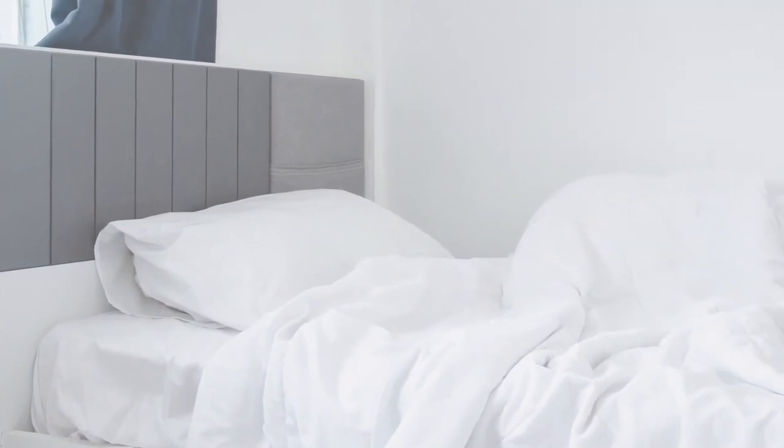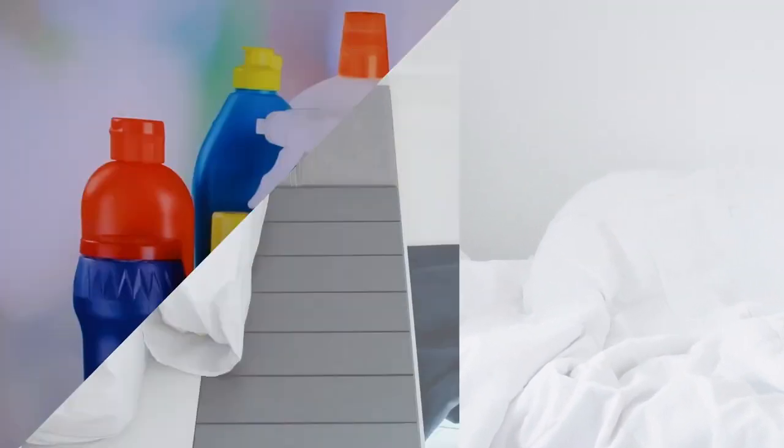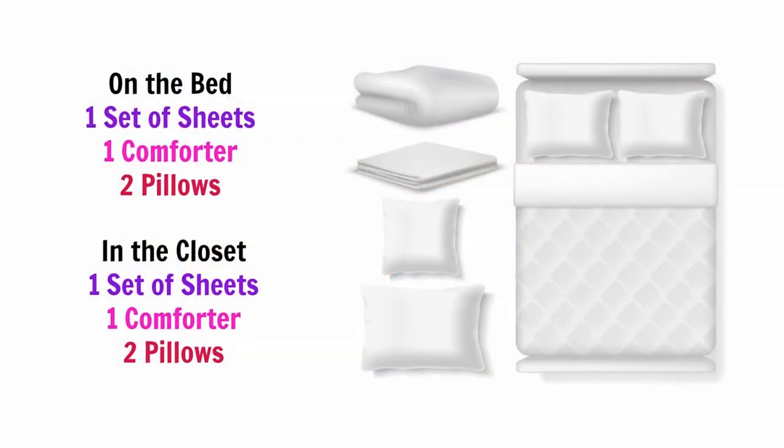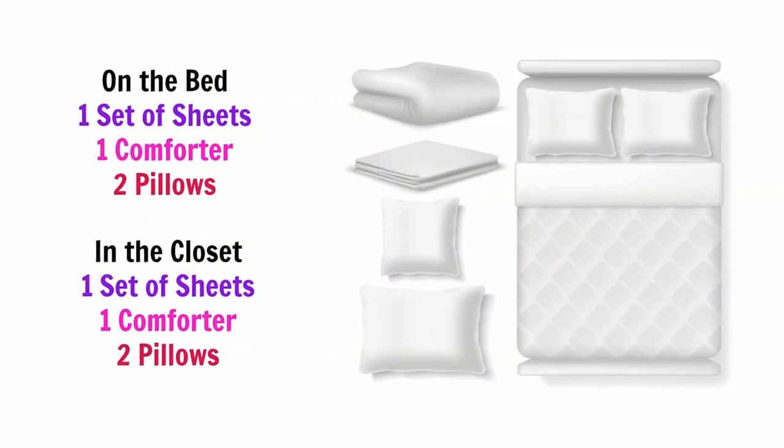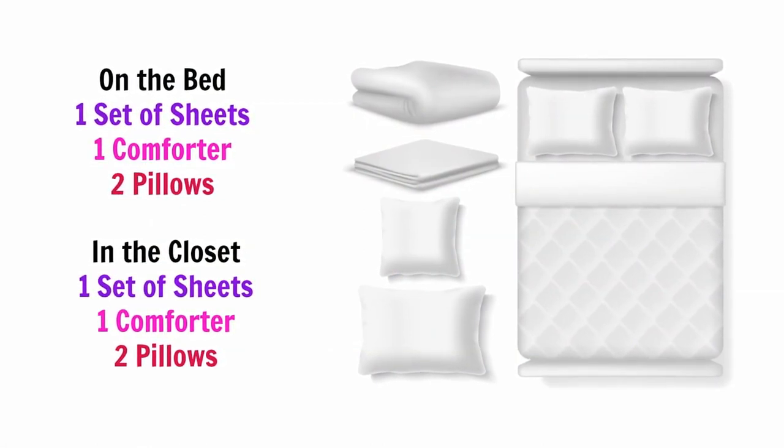The first is how do I arrange the bedding, and what kind of bedding or linens do I need for my Airbnb that I have to turn over on a regular basis? The rule of thumb is every bed should have linens — a set of sheets, a comforter of some sort, and every bed should have two pillows. If you want to, you can include two extra pillows in the closet.